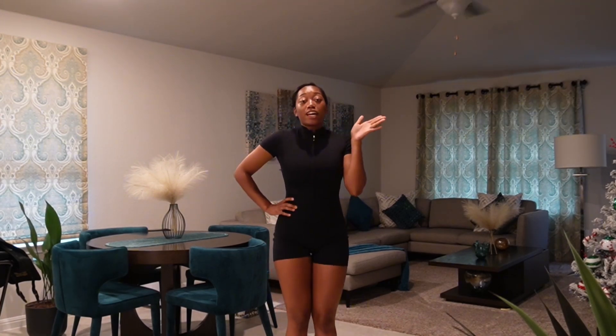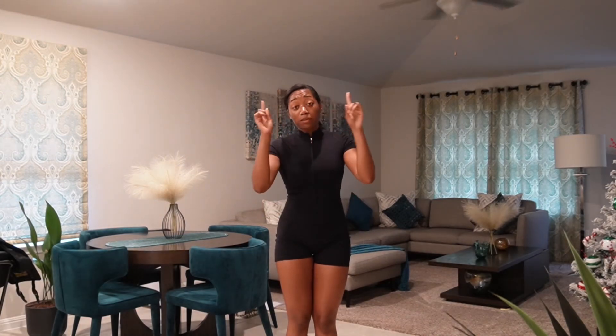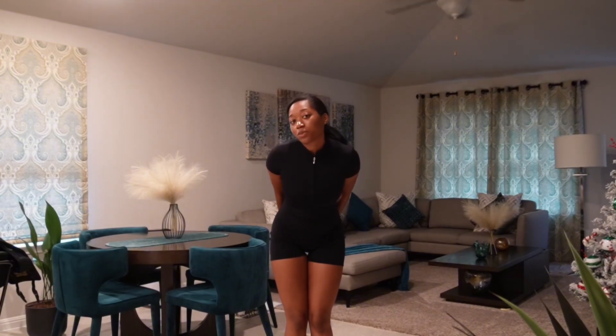We can only do so much at a time. So just know the closet's all over the place, but it's the bigger picture we need to be looking at. You feel me? So anyway, let's get into it.